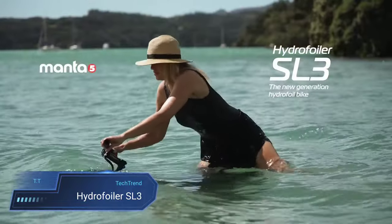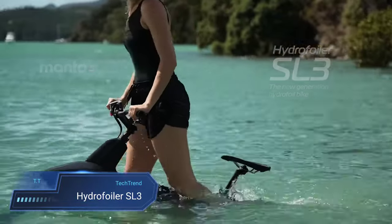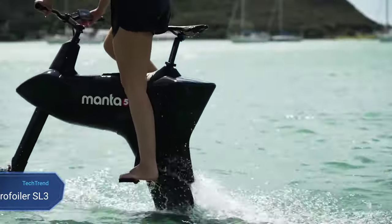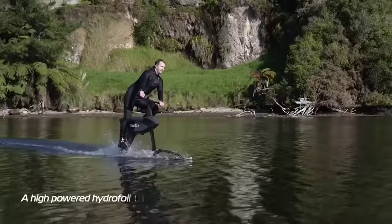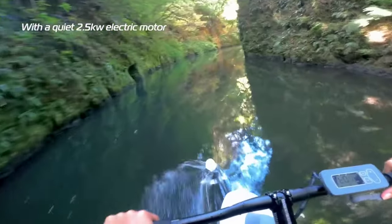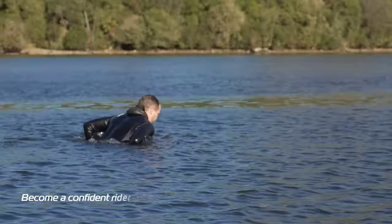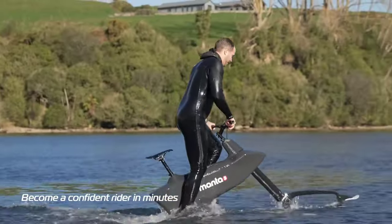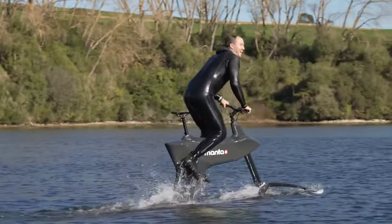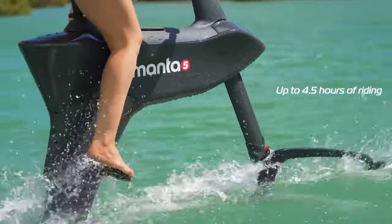Hydrofoiler SL3. The Hydrofoiler SL3 emerges as a revolutionary water bike, redefining the boundaries of aquatic exploration. With its patented deep water hydrofoil launching technology and 10 levels of electric assist, riders are treated to a unique cycling experience on water. Designed for speed and agility, the SL3 boasts precision handling and a modular design for effortless transport, opening up over 70% of the world's surface as cyclable terrain.